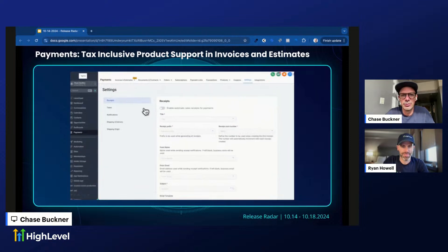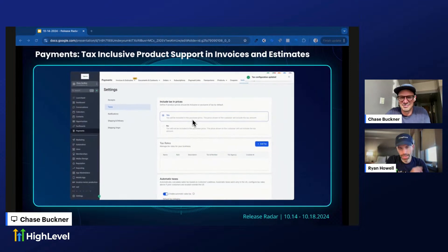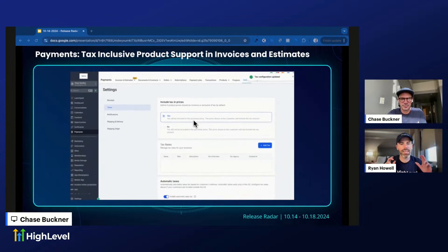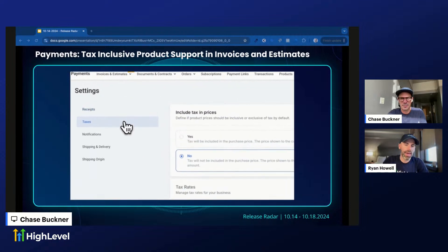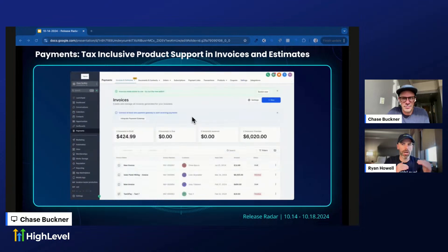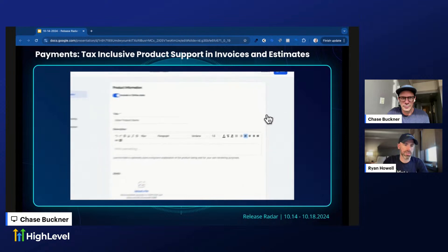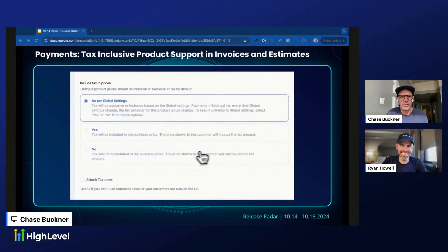Release number one: Payments got an update — tax inclusive product support in invoices and estimates. This is actually a broader release than just invoices and estimates. You have a global setting you can go to under Payments > Settings, and you can also configure it on a per-product basis — so maybe a particular product is not included and overrides the global setting. It also works with order forms, estimates, and payments.